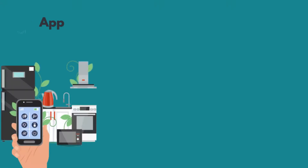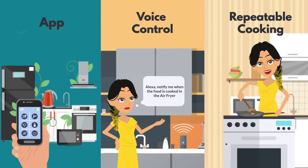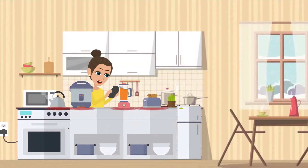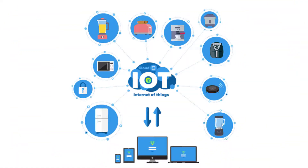Users can also have app and voice control capabilities for precise and repeatable cooking. Consumers can now be informed and educated about their kitchen appliance usage data, all thanks to our custom IoT and data analytics platform.